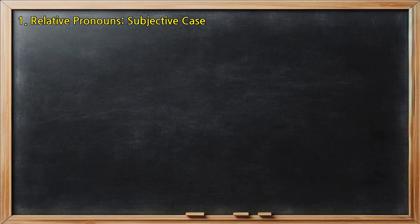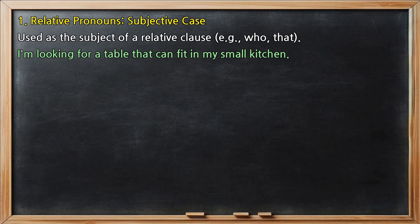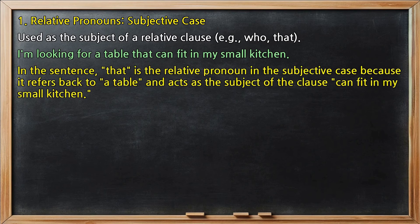Relative pronouns, subjective case: used as the subject of a relative clause, e.g., who, that. In the sentence 'I'm looking for a table that can fit in my small kitchen,' 'that' is the relative pronoun in the subjective case, because it refers back to 'a table' and acts as the subject of the clause 'can fit in my small kitchen.'